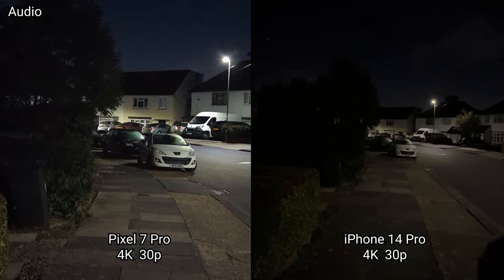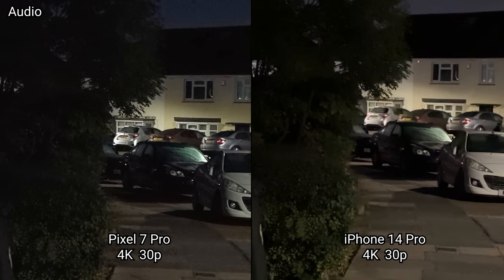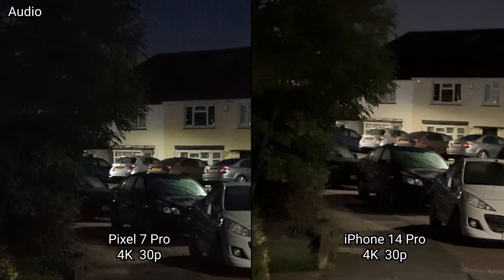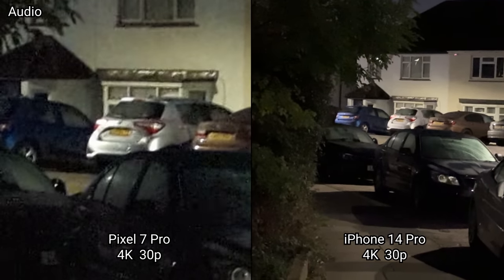Popping back to the main camera, then going to 2x, then 5x on the Pixel versus 3x on the iPhone.